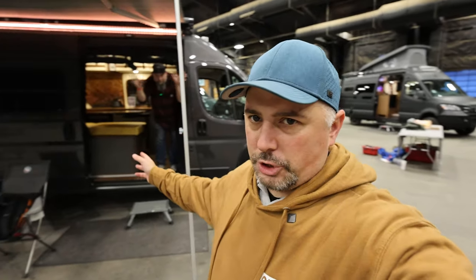What is going on everybody? I am with Mark from Nomadic Customs. We're going to show another one of his amazing vans.